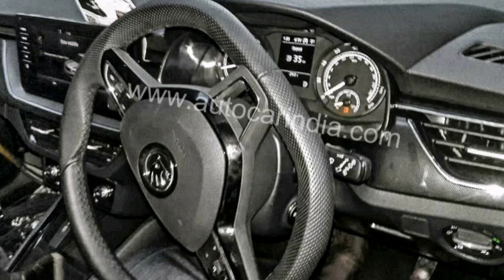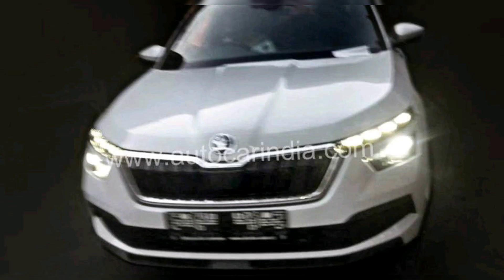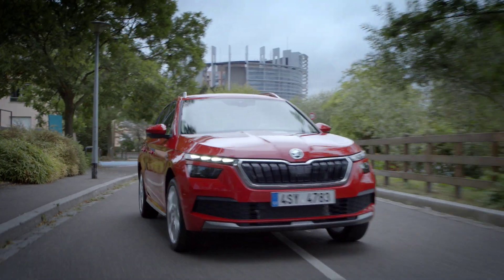Škoda India have already promised that they would definitely bring a midsize SUV by 2026. Simultaneously, the Škoda Kamiq midsize SUV was already launched in Europe this year. Now the news has been confirmed that Škoda India is indeed bringing a midsize SUV based on the Škoda Kamiq to India.